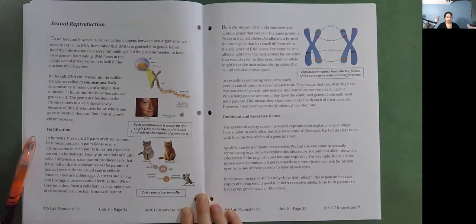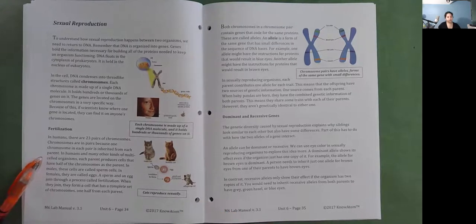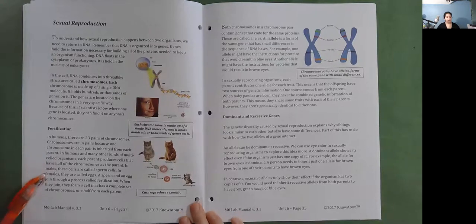Fertilization. In humans, there are 23 pairs of chromosomes — one chromosome in each pair inherited from each parent. In humans and many other multi-cell organisms, each parent produces cells that have half the chromosomes of the parent: in males these are called sperm cells, and in females they are called eggs. A sperm and an egg join through a process called fertilization. When they join, they form a cell that has a complete set of chromosomes — one half from each parent.